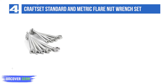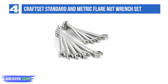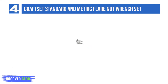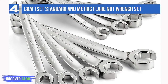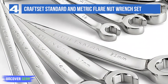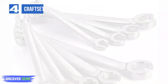Flare nut wrenches engage more corners of a fastener and have a wider contact area, making them the ideal tool for removing and replacing nuts on fuel lines, brake lines, and other automotive parts that are prone to rounding and deforming. These steel alloy wrenches come in 4 of the most common SAE sizes and 5 of the most common metric sizes, ranging from 3/8 x 7/16 to 3/4 x 7/8, and 9mm x 11mm to 19mm x 21mm. Many satisfied buyers report putting these wrenches to good use on softer metals and worn-out nuts.